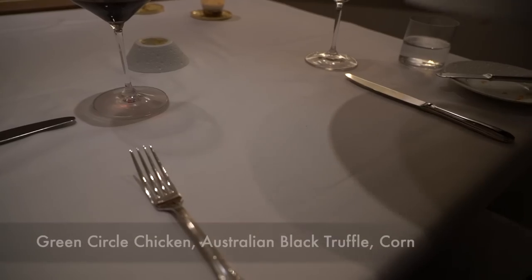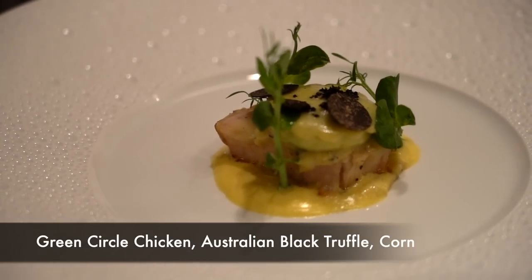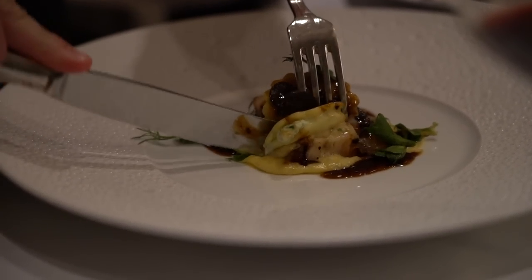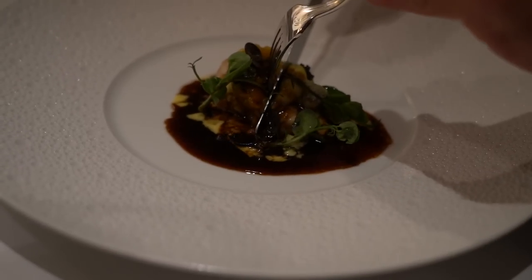Now we have the Green Circle Chicken served with Australian black truffle and corn. It smells amazing — I can smell all that black truffle. The raviolo is amazing. That bright chicken flavor on top, with that demi on top. All these flavors are amazing. There's just something about chicken and truffle and that Madeira sauce they poured over. It's very comfort food — very, very refined, high dining, signature-style comfort food. It's amazing.